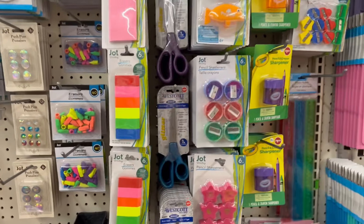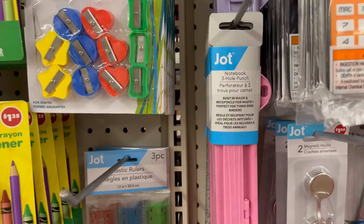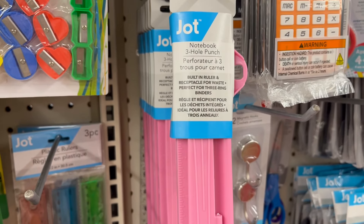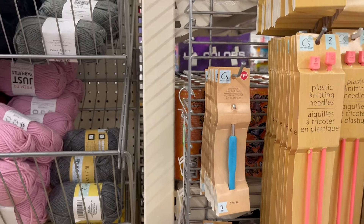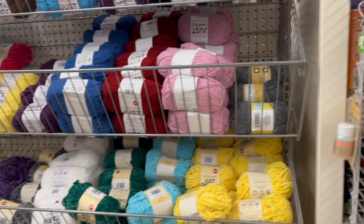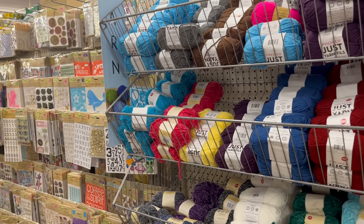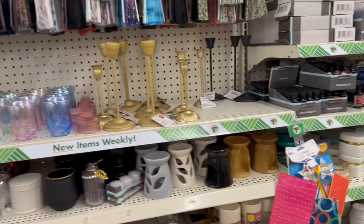In the stationery section you can see different sharpeners, pens, and pencils. I found a three-hole punch I hadn't seen before. Then crochet pins caught my eye — I got excited because my mom does a lot of crochet and knitting. I also found yarns in different colors for her to try.